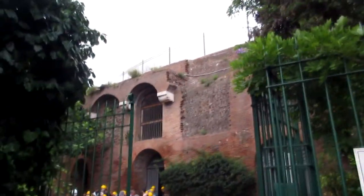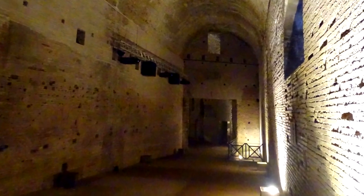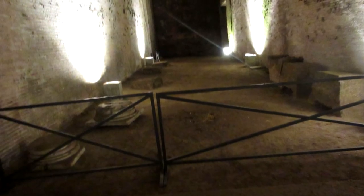The entrance hall leading to the actual Domus Aurea was a later construction by Trajan, built during the process of burying the palace. Here is a map of what has been excavated: the black lines indicate Nero's original palace walls, while the red ones are walls added by Trajan to support the earth piled on top. We entered the palace around the edge of a courtyard — you can still see the pillars that would have supported the overhang surrounding it.